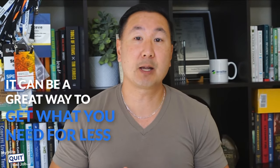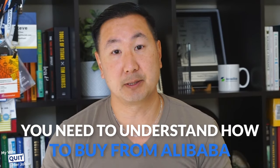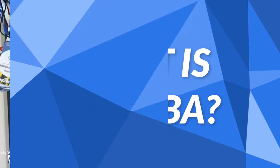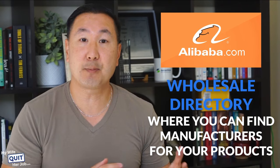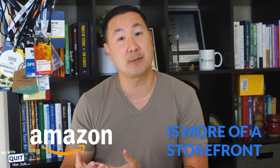It's important to understand what you're getting into when you source overseas. It can be a great way to get what you need for less, but you need to understand how to buy from Alibaba. Alibaba is a wholesale directory where you can find manufacturers for your products, as well as already made products. In some circles, Alibaba is considered the largest e-commerce site in the world, rivaling Amazon. One prime difference between Amazon and Alibaba is that Amazon is more of a storefront, while Alibaba offers a wholesale directory, giving you the ability to source your products online.